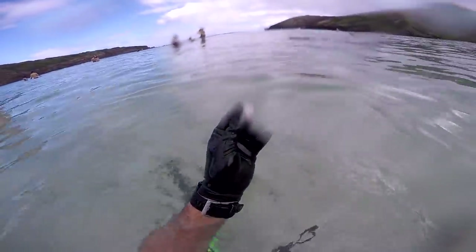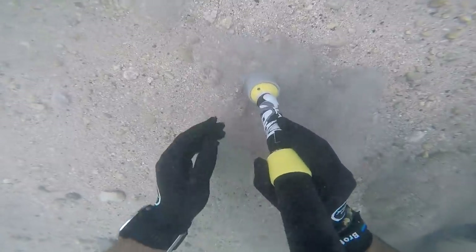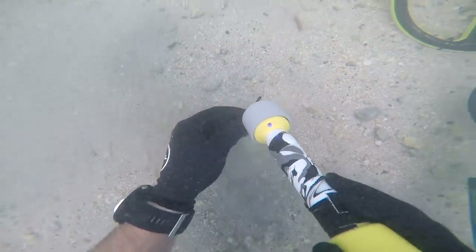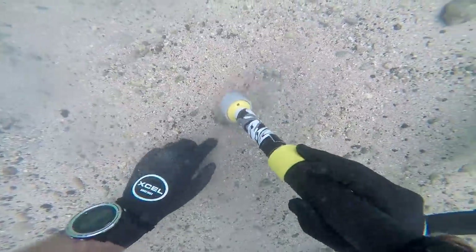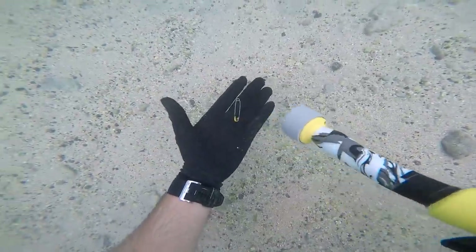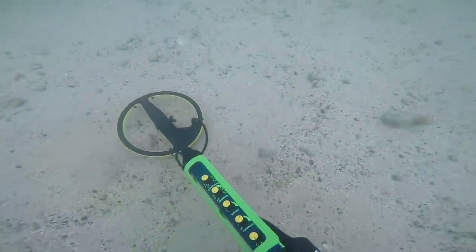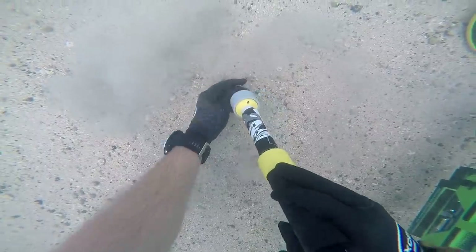I thought it was something good — just a little bolt.